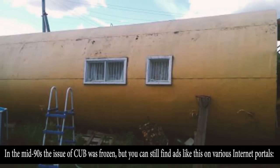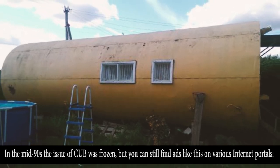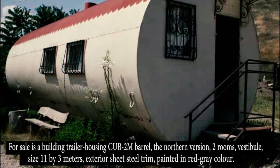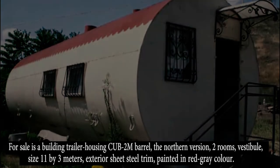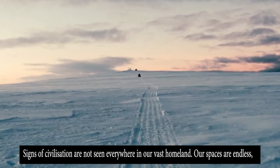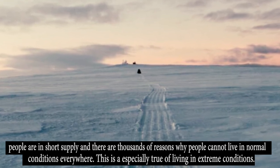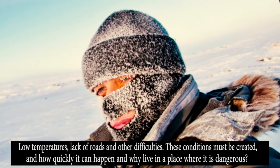In the mid-1990s, the production of ZUBs was frozen, but you can still find listings on various internet portals: 'For sale: building trailer housing ZUB-2M Borough, the northern version. Two rooms, vestibule, size 11 by 3 meters, exterior sheet steel trim, painted in red-gray color.' Signs of civilization are not seen everywhere across this vast homeland. Our spaces are endless, people are in short supply, and there are thousands of reasons why people cannot live in normal conditions everywhere — especially in extreme conditions of low temperatures and lack of roads.